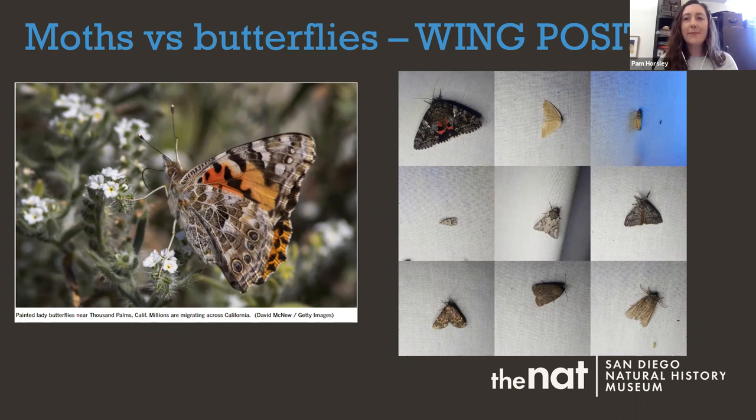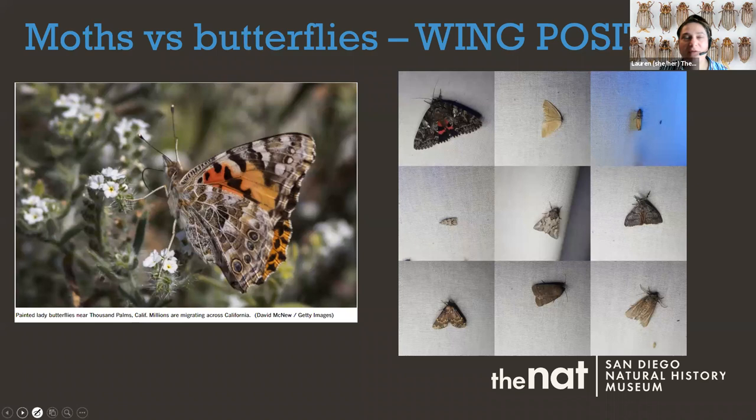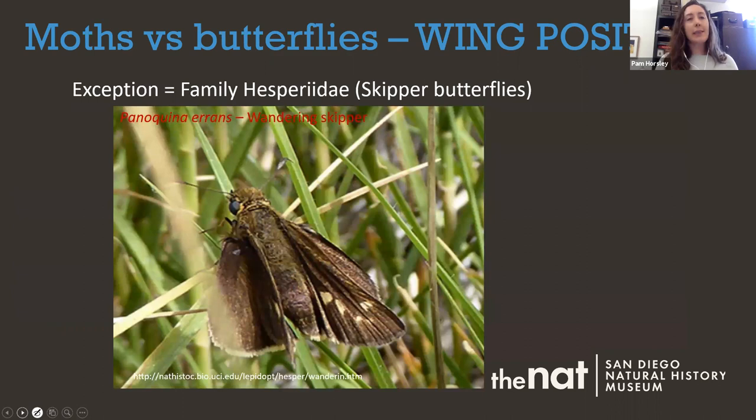Anyone could do moth collecting at home if you had a black light and a sheet. There's always exceptions to the rule — and one big exception is an entire family called the skipper butterflies, or Hesperiidae. They actually have the ability to fold their wings. So if you see something flying during the day with folded wings that's brown or orange, it's most likely within this family of butterflies.